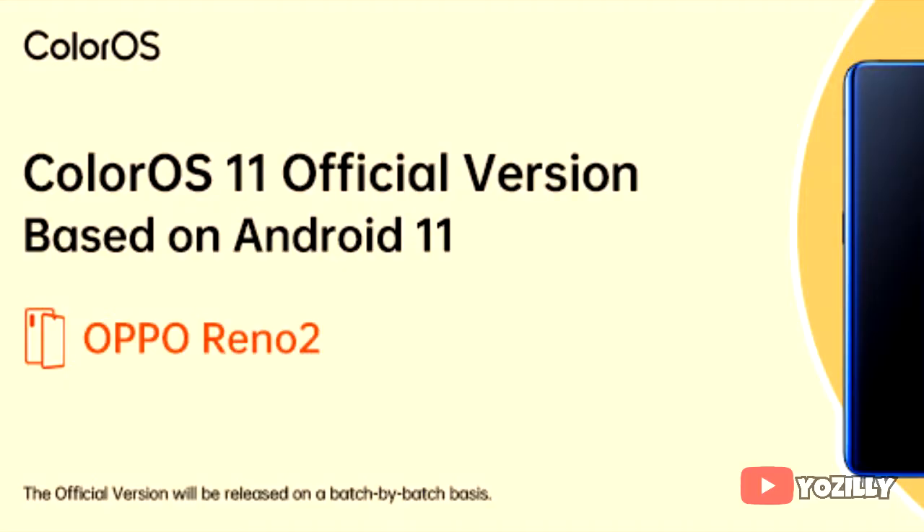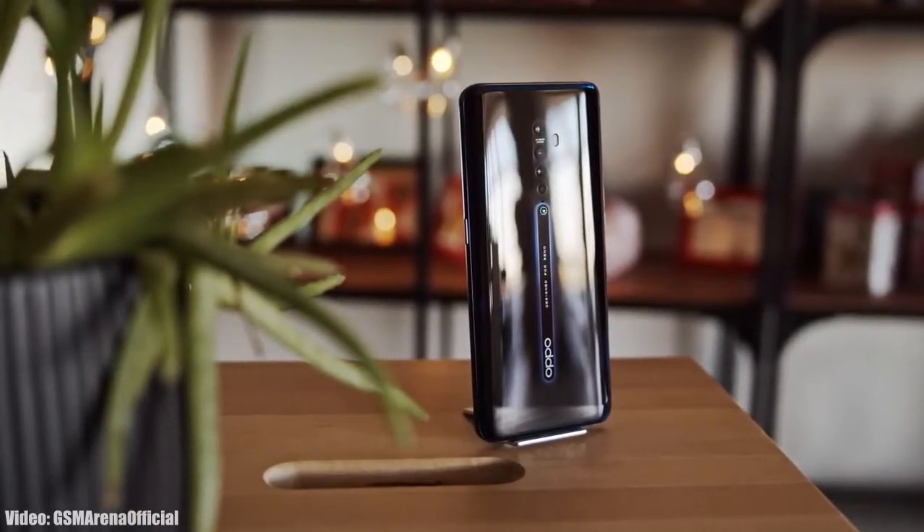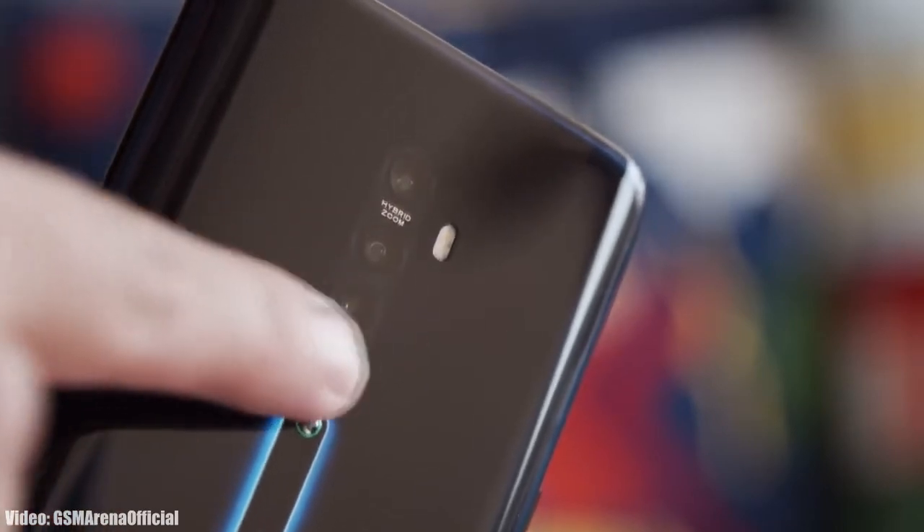OPPO is now officially rolling out the Android 11 update for the OPPO Reno 2 and Reno 3 with ColorOS 11.1 on top. Back in January, OPPO released the beta version of this update for both smartphones, and now the testing has finally ended and the stable version of the update is out for the public.